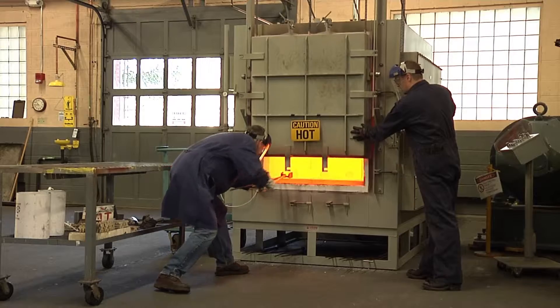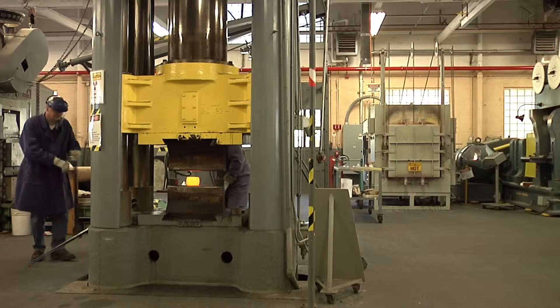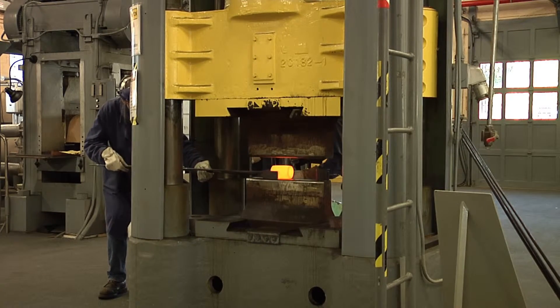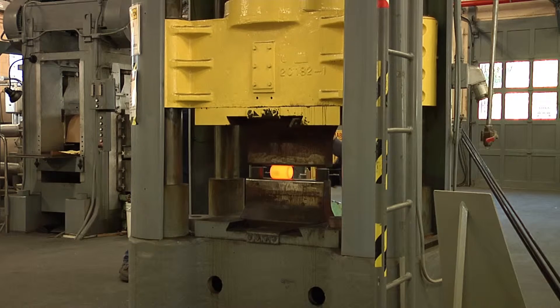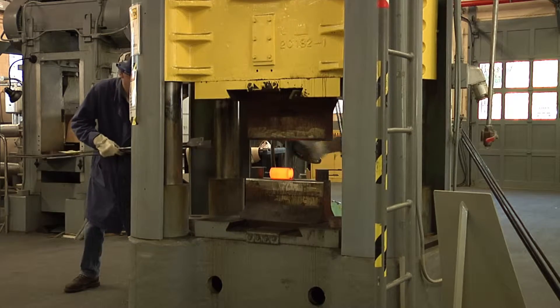Most operations in the fabrication lab are considered hot working and are performed on heated material. A 500-ton hydraulic press changes the size and shape of the ingot from a cylinder to a rectangular plate, and changes the microstructure from an unorganized cast structure to an organized, uniform, wrought structure.